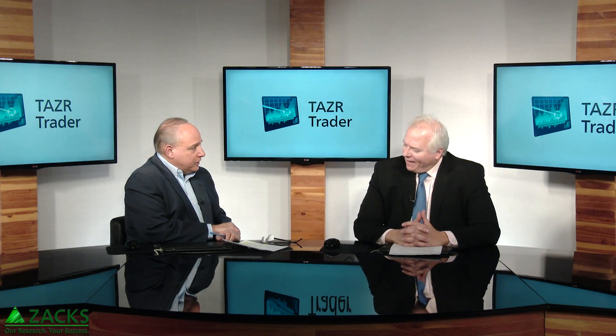Thank you for your interest in Zacks Taser Trader, the service that blends technical analysis with the Zacks rank and just the right amounts of each. And when you're talking about technical analysis here at Zacks, who better a person to head up a service like this than our senior equity strategist, Kevin Cook, who happens to be here with me now to fill us in on some of the particulars with this new service.